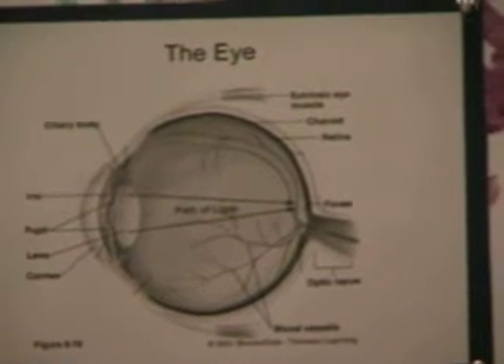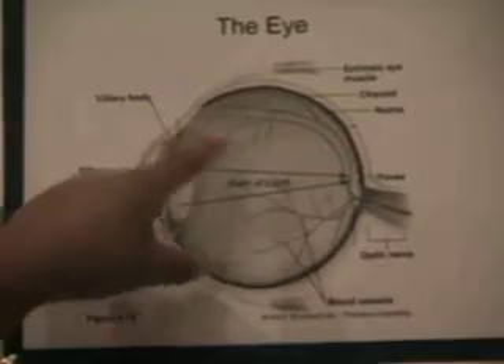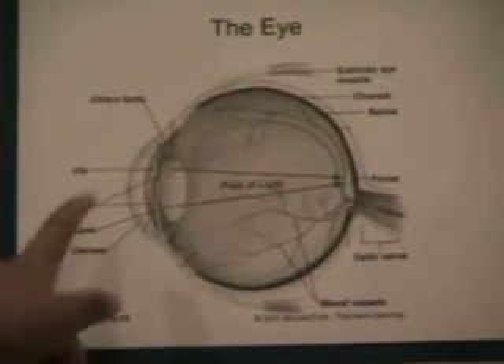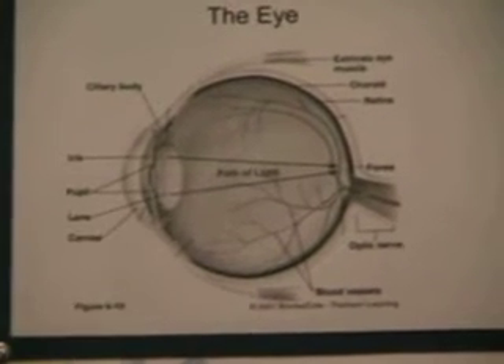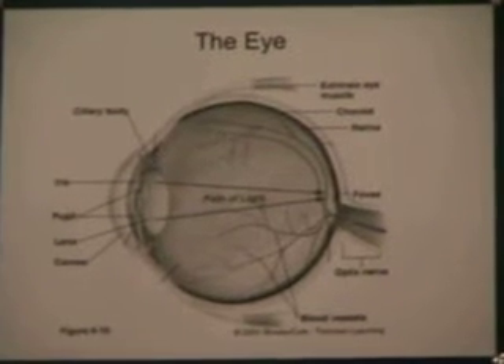When the light reflects from the object — for instance this board — it travels through the center of the eye and gets interpreted by the brain. Light enters the eye through the cornea, right here — the clear cover, which is very clear.